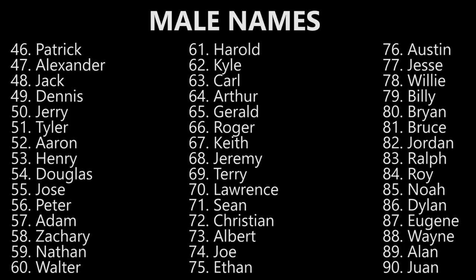Jose. Jose. Peter. Peter. Adam. Adam. Zachary. Zachary. Nathan. Nathan. Walter. Walter. Harold. Harold. Kyle. Kyle.